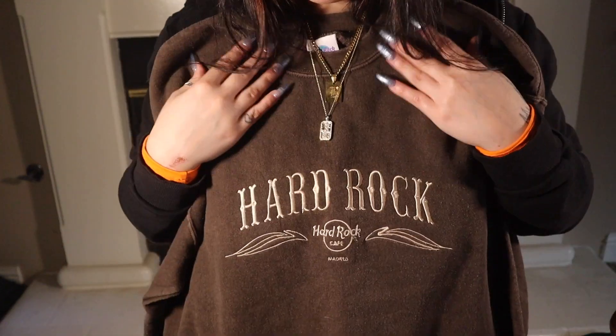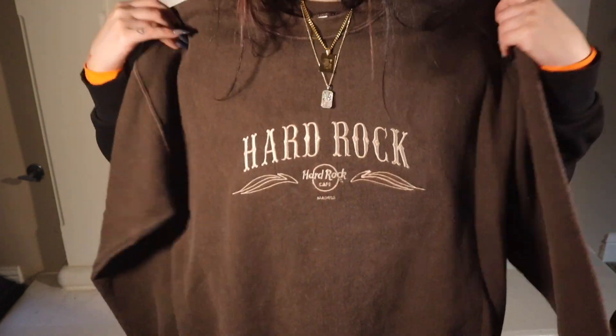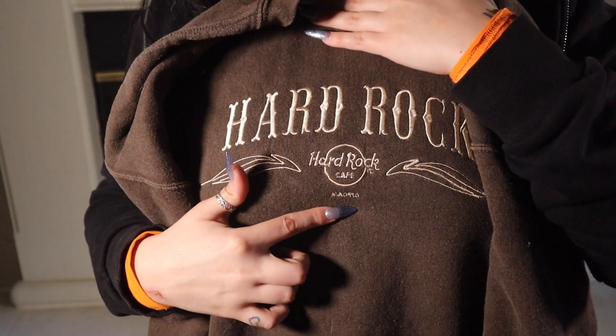I have about three pieces left but I'm bored, so I'm just gonna show you this last sweatshirt I got from PacSun. I really really like it — it looks really good with my jewelry. The color is perfect, the fit is perfect, and then under 'Hard Rock' it just says 'Madrid.'